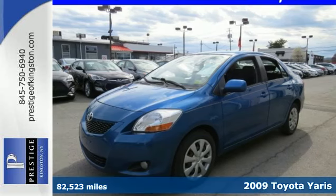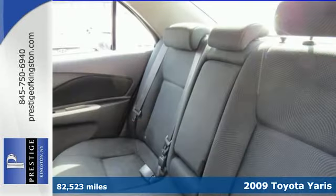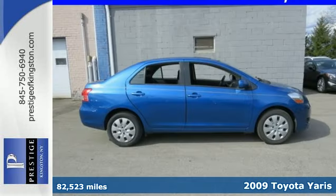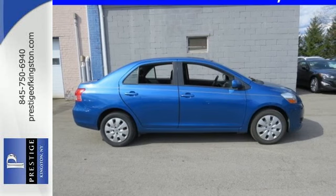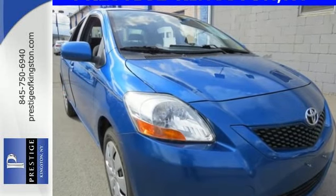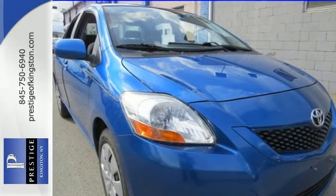It's a 2009 Toyota Yaris. Features include multiple airbags, anti-lock brakes with vented front discs, rack and pinion steering, and a 106-horsepower 4-cylinder engine that delivers an EPA-estimated 29 miles per gallon city.